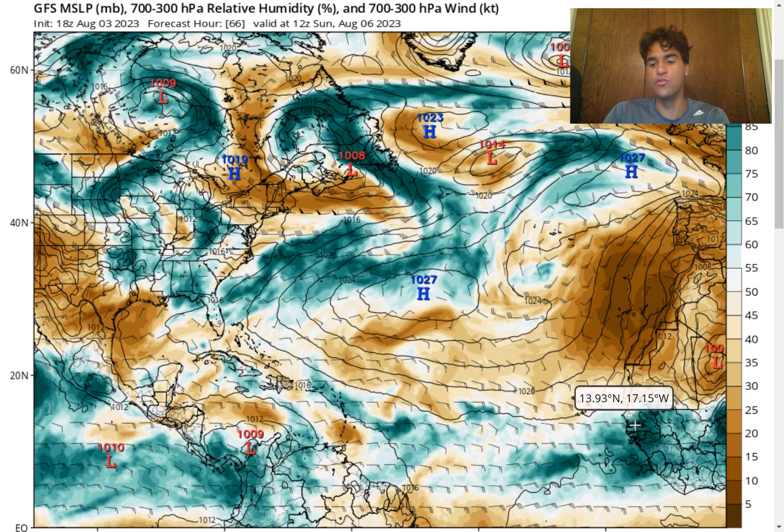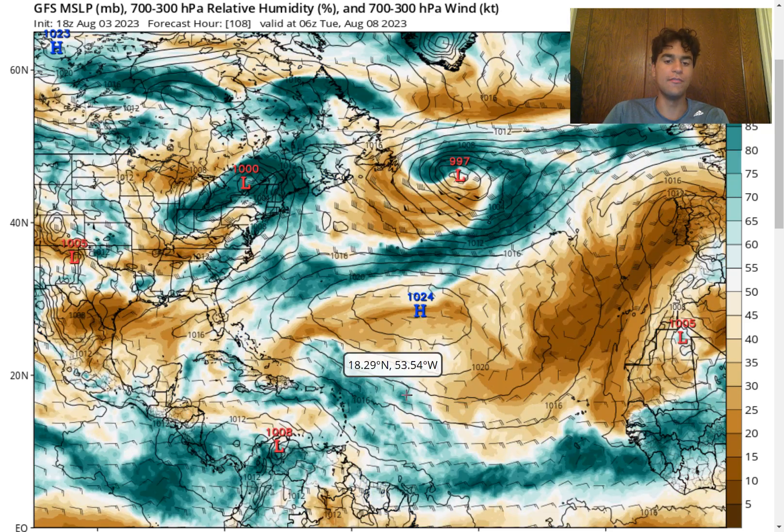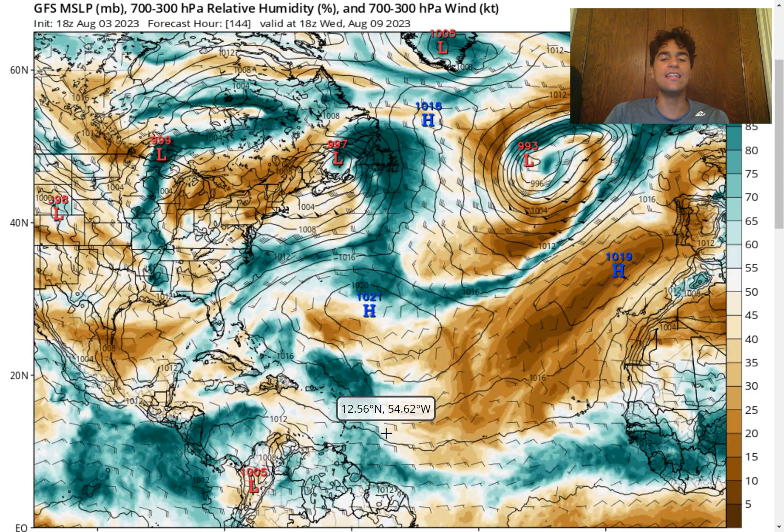Later in the forecast, another area of convective activity is expected to take over and potentially be the more primary area where tropical cyclone development is possible. We do see that moisture definitely increases as we approach early next week around Tuesday, August 8th, with a decent amount of moisture right over the Lesser Antilles and extending into the western portion of the main development region. The good news is that at least for right now the GFS model isn't forecasting a well-defined center of circulation to develop just yet.